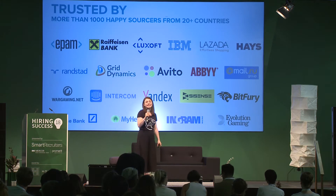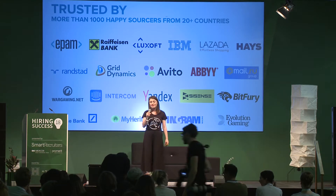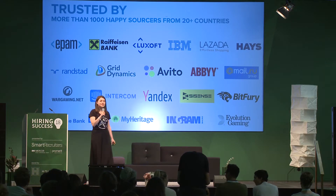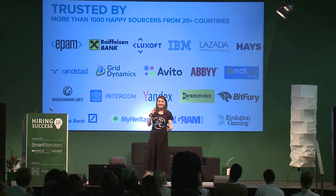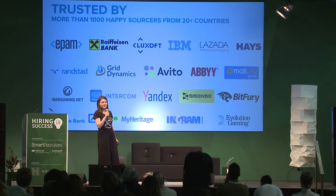Our clients come from all over the world — from the U.S., from Europe, from Asia, and Australia. More than 1,000 users enjoy the benefits of the Amazing Hiring search engine. We are working with the biggest recruitment, consulting, and technology companies, as well as startups and growing tech companies.